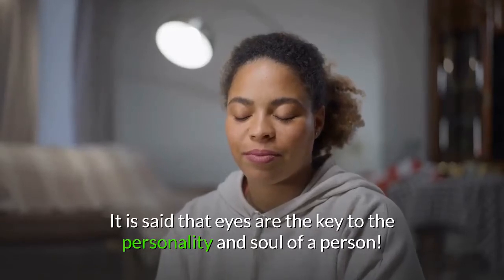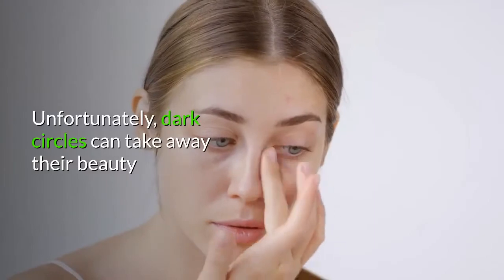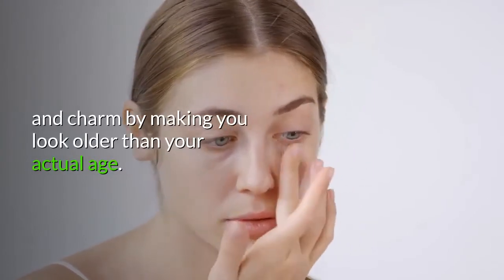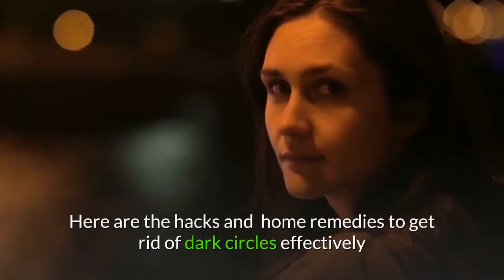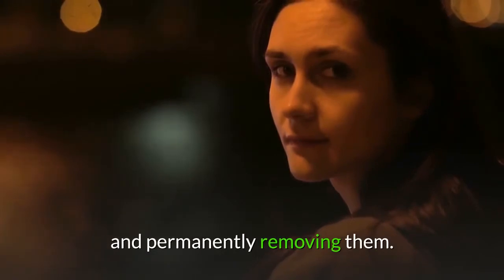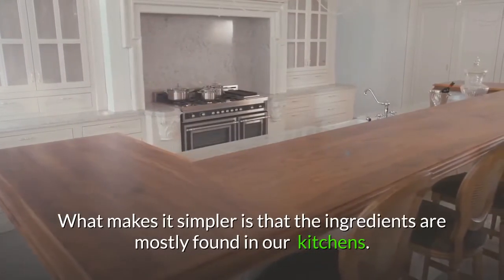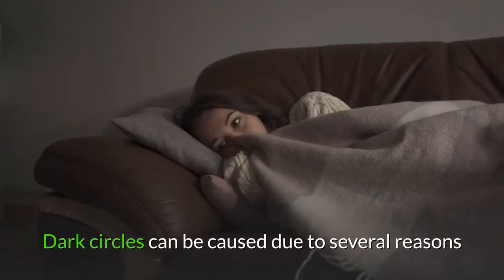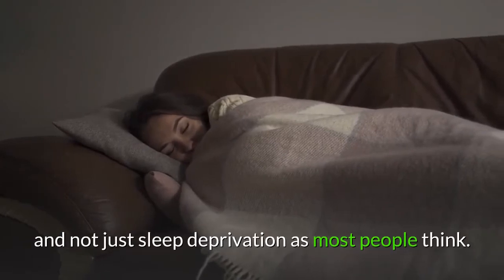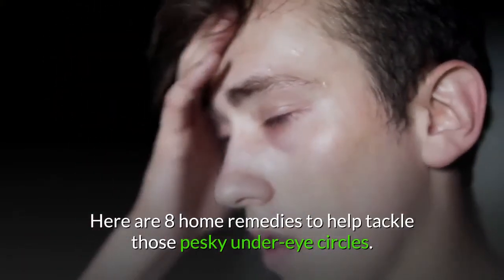It is said that eyes are the key to the personality and soul of a person. Unfortunately, dark circles can take away their beauty and charm by making you look older than your actual age. Here are the hacks and home remedies to get rid of dark circles effectively and permanently. The ingredients are mostly found in our kitchens. Dark circles can be caused due to several reasons and not just sleep deprivation as most people think. Here are 8 home remedies to help tackle those pesky under-eye circles.